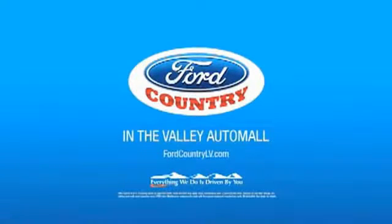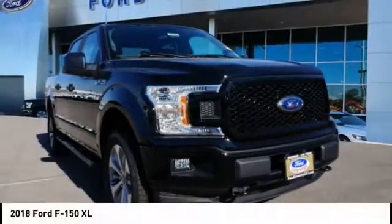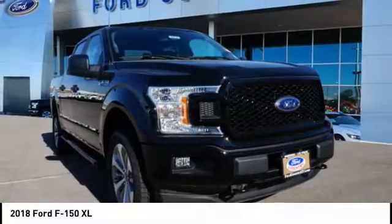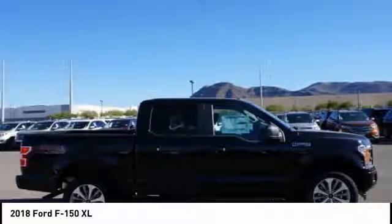Visit Ford Country in the Valley Auto Mall today. We are pleased to show you the 2018 F-150. A Ford F-150 knows how to handle any situation. It's built to follow orders. No whining.